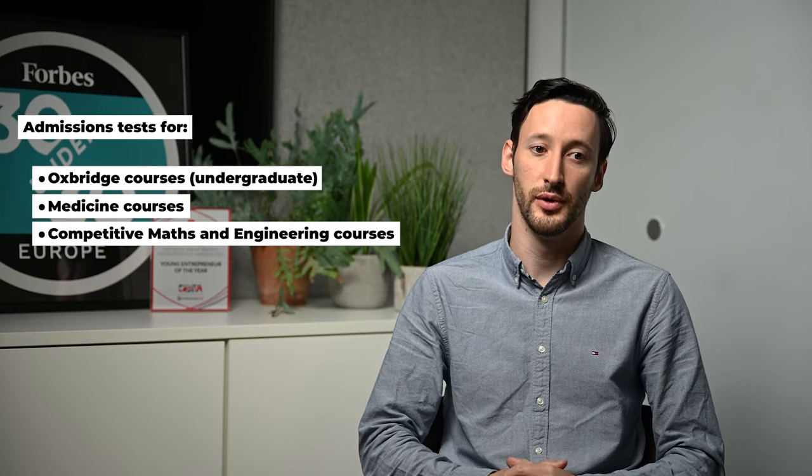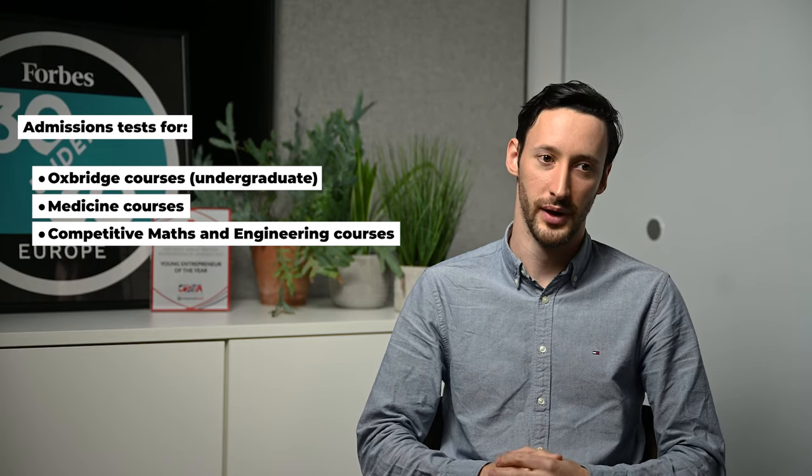The most competitive courses in the UK require admissions tests — almost all Oxford and Cambridge courses, medical courses, and some of the most competitive mathematical and engineering courses as well. Typically these end with 'AT': your BMAT, LNAT, UCAT, and MAT — that's your Maths Aptitude Test. There are also others such as the TSA and language examinations. It is a minefield, and we've got a link in the description below to help you see which courses require which admissions tests.